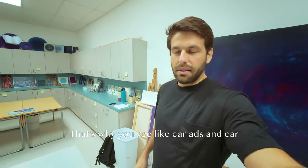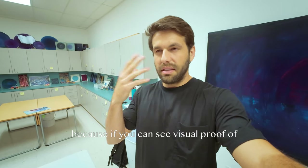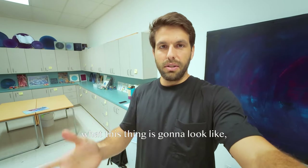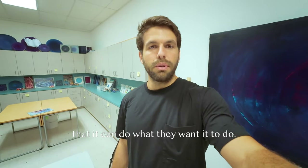It's good to show an example so they can really see literally exactly what it's going to look like. That's why you see car ads and car commercials show the cars either in scenic roads or in cities — because if you can see visual proof of what this thing is going to look like, people are more willing to believe that it can do what they want it to do.